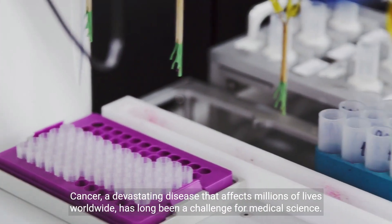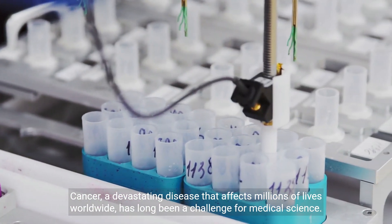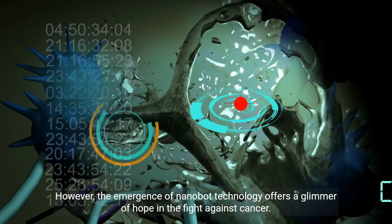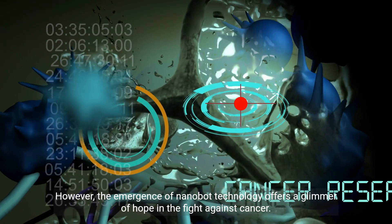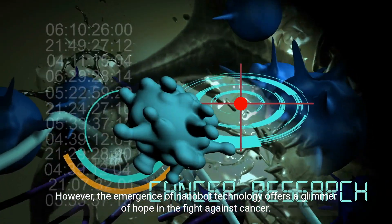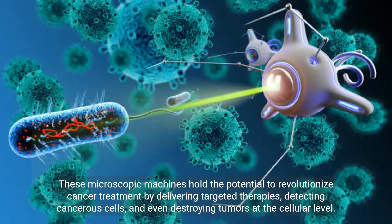Cancer, a devastating disease that affects millions of lives worldwide, has long been a challenge for medical science. However, the emergence of nanobot technology offers a glimmer of hope in the fight against cancer. These microscopic machines hold the potential to revolutionize cancer treatment by delivering targeted therapies, detecting cancerous cells, and even destroying tumors at the cellular level.